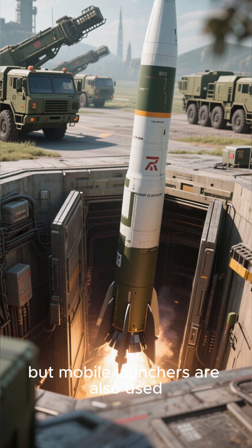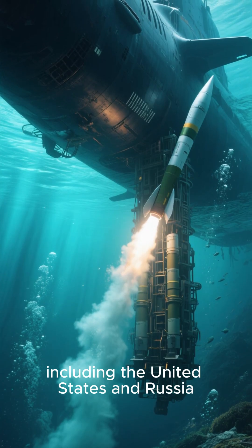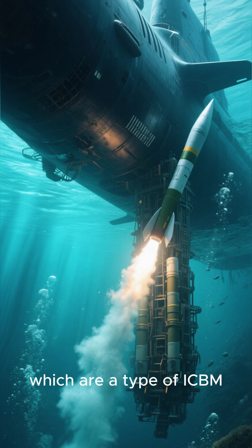Land-based ICBMs are typically launched from silos, but mobile launchers are also used. Some countries, including the United States and Russia, also have submarine-launched ballistic missiles, which are a type of ICBM.